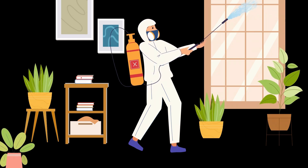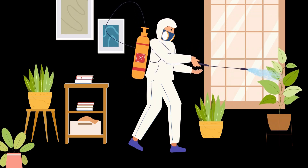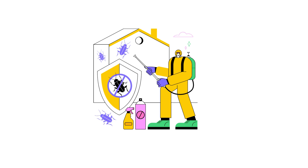Hey everyone, welcome back to Limpiar. Today we're discussing a topic no homeowner wants to face: pests. How can you tell if your home might be infested? Here are some key signs to watch for. Let's get started.